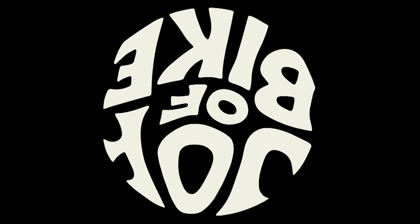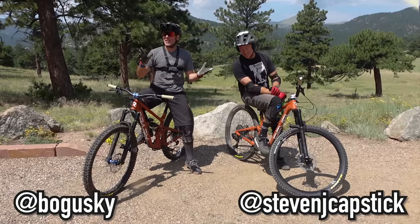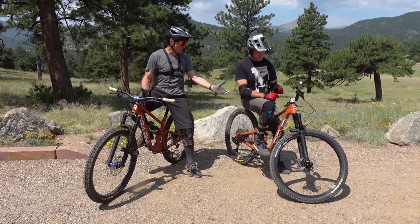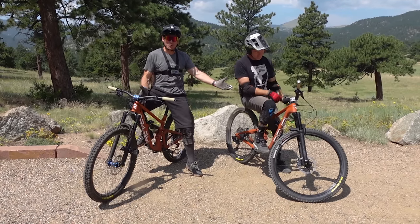Hey Joyriders, welcome back to the channel. Today we have something that I don't think I've ever seen before. There's a ton of bike tests out there, but what I've never seen is a size test. What's a size test? We're going to take these two bikes, both Revel Rascals — one small, one medium. Why? Because size matters. Today's a day that I've been waiting for a long time: to figure out which one of these beautiful bikes is going to be the one that I keep.